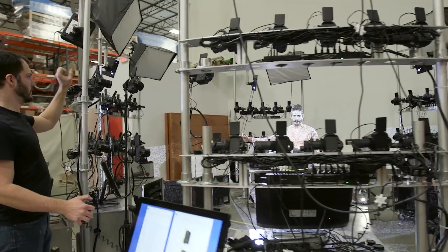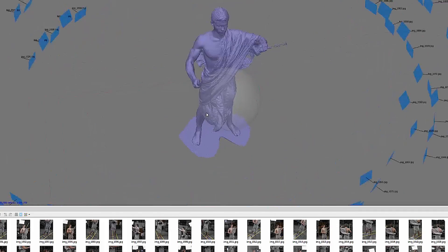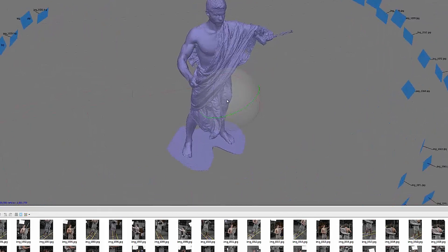Once we get these 76 photos from this 3D scanning rig, we take those photos into some software that's able to figure out where all the camera angles were and stitch those photos together to create a 3D model.